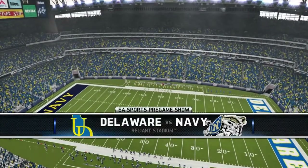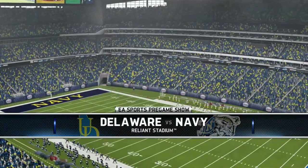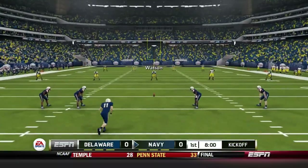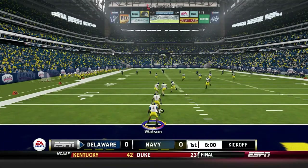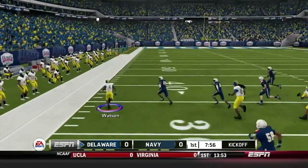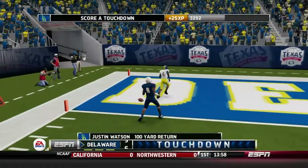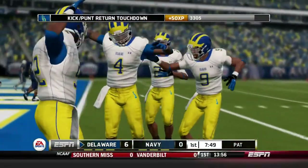Welcome to Reliant Stadium in Houston, Texas. We are here in the Texas kickoff game to take on Navy. This is an invitational game, a neutral site game — probably the largest crowd we have ever played in front of. We are ready to start this second season as Justin Watson takes the kickoff, gets a huge block, and returns it to the house. Justin Watson goes for six.